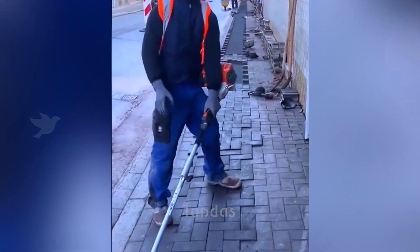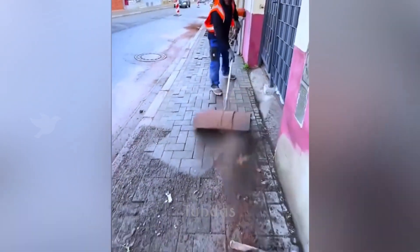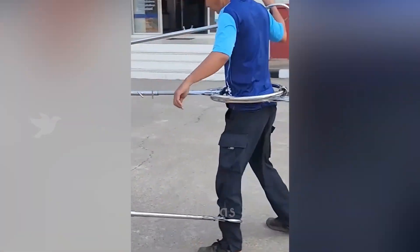This is not a factory brush, but a homemade attachment for a gas trimmer that allows for thorough cleaning of the sidewalk outdoors.